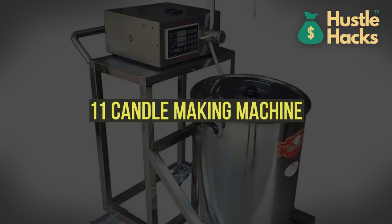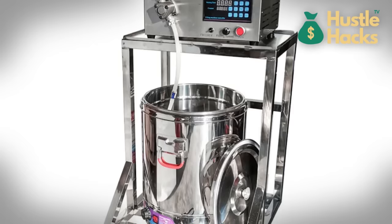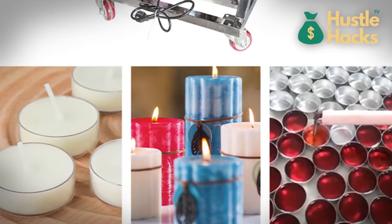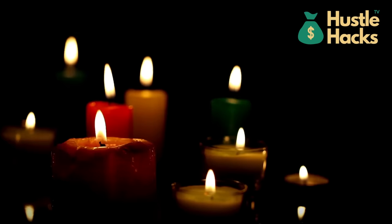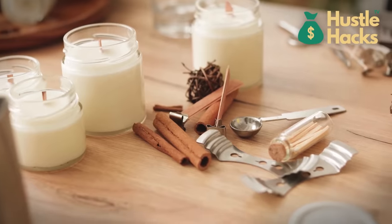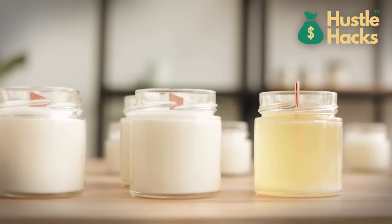Machine number eleven: candle making machine. Introducing the candle making machine, available for around $800. With the increasing demand for handmade and scented candles, this machine can help you create beautiful and unique candles efficiently. You can experiment with various wax types, colors, and fragrances to craft a signature candle line. Candles make for great gifts and home decor items, offering a profitable avenue for creative entrepreneurs.